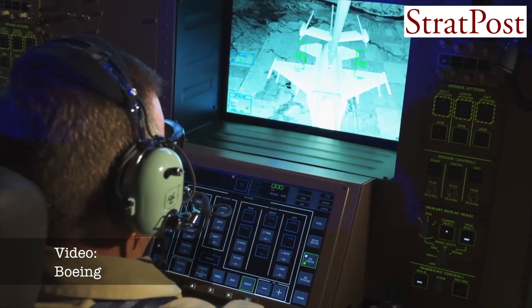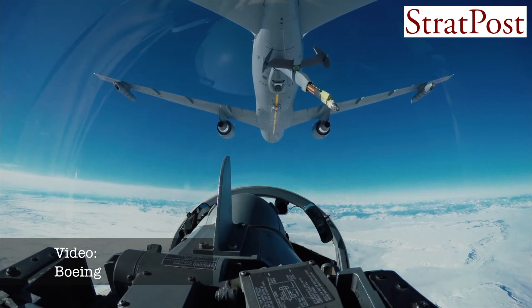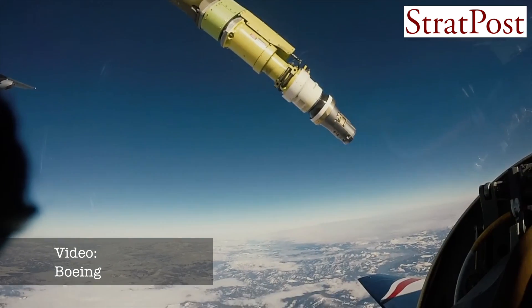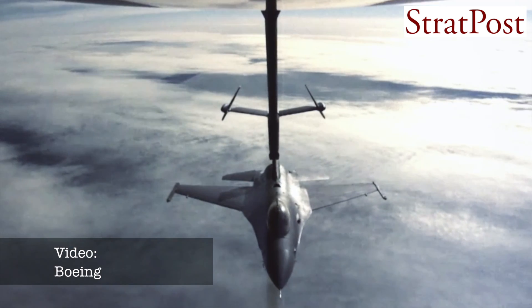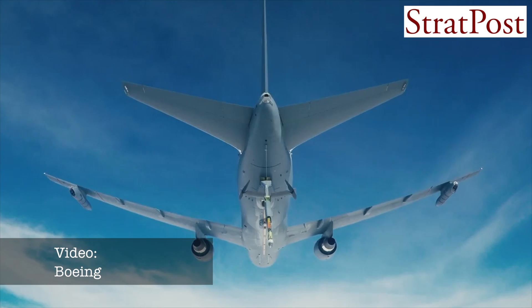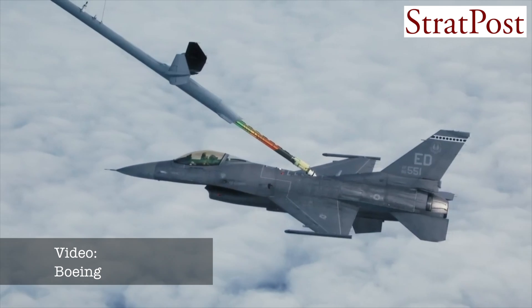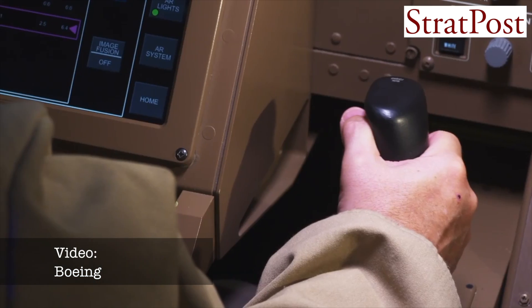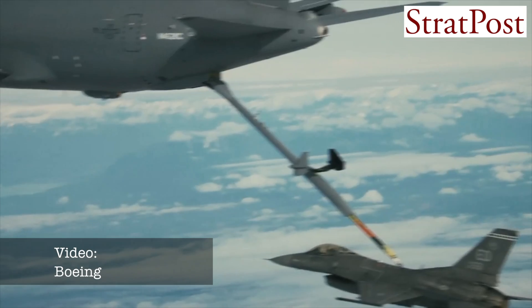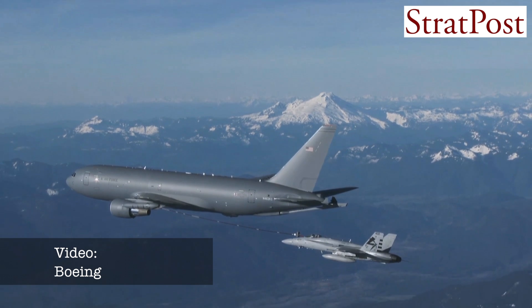The KC-46 is very special for three main reasons. First, it's a combat tanker — it's ready to fuel the fight on day one. Between its defensive systems and self-protection, it's a very unique tanker that will enable the U.S. Air Force to employ it close to the battlefield. It can fly in nuclear, chemical, and biological environments, allowing air forces around the world to fuel their fighters and any aircraft they need, anytime, anywhere, in any condition.